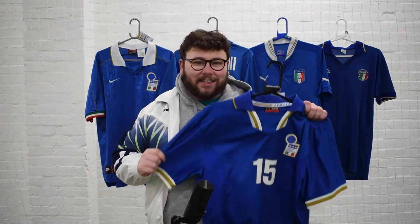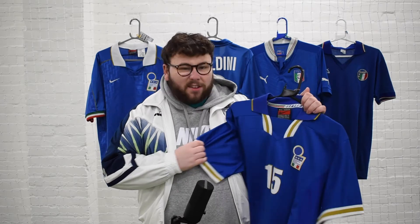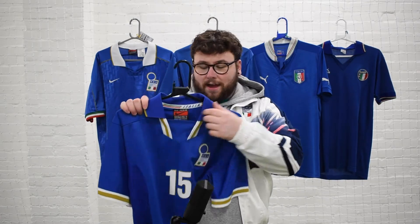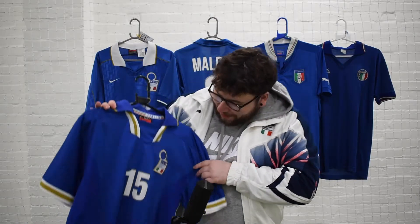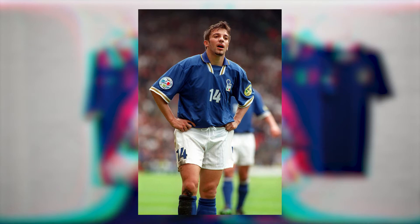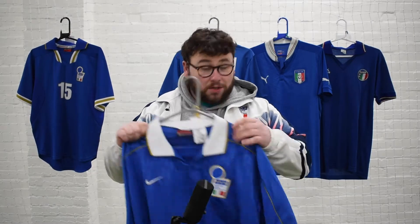The first shirt I'm going for is the Italy 96 shirt by Nike — though no Nike tick, as they weren't allowed to put the tick on at that moment. This was one of Nike's first ventures into international football, and did they smash it. I love the retro color that goes down the side. It's purely on looks — it was a disappointing tournament, they went out in the group stages — but personally this is a proper 90s international kit.